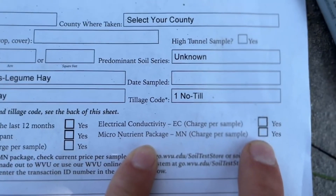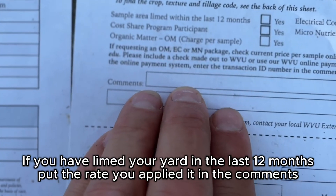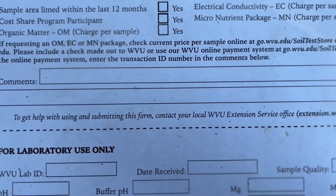If you're really dialing in your yard, the comments field is useful. For example: 'fertilized with one pound of 10-10-10 on July 12th' — that way they know what's already been applied in the soil. That's basically how you fill out the form.